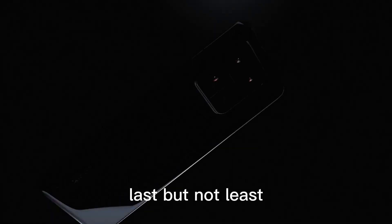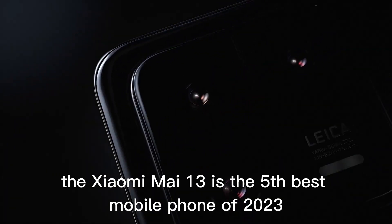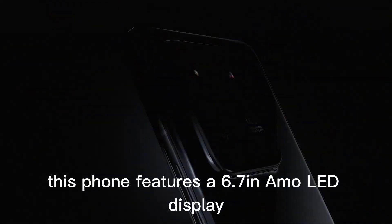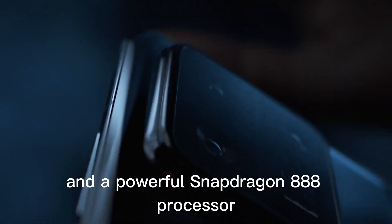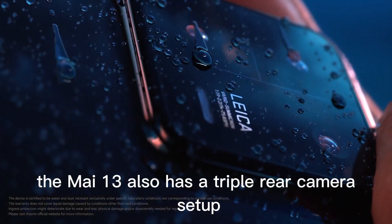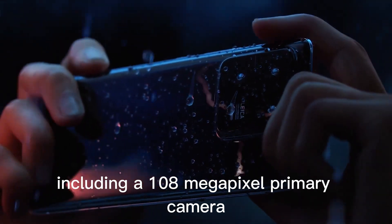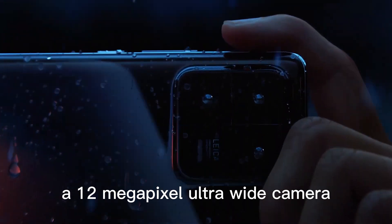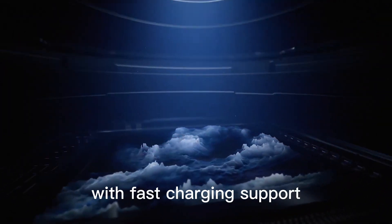Xiaomi Mi 13. Last but not least, the Xiaomi Mi 13 is the fifth-best mobile phone of 2023. This phone features a 6.7-inch AMOLED display with a 90Hz refresh rate and a powerful Snapdragon 888 processor. The Mi 13 also has a triple rear camera setup, including a 108-megapixel primary camera, a 12-megapixel ultra-wide camera, and a 5-megapixel macro camera. The phone is equipped with a 5,000 mAh battery with fast-charging support.